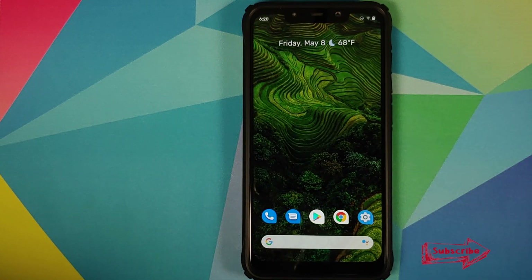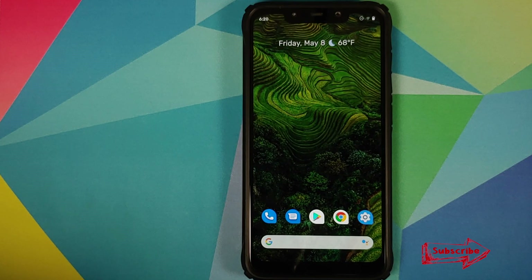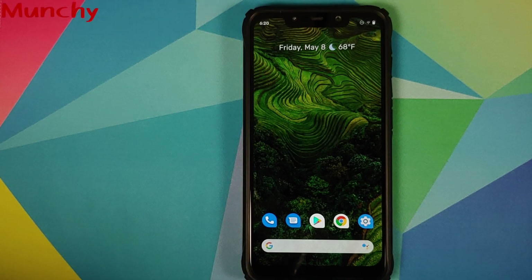So there it is, peeps — that is what was new in the May build of the Pixel 4XL ROM for the Xiaomi Poco F1. Hope my video helped you. Likes, shares, and subscribes are appreciated; feedback and comments are more than welcome. See you when I see you.